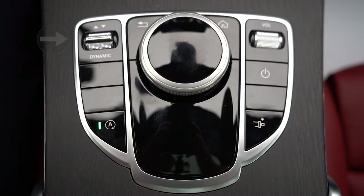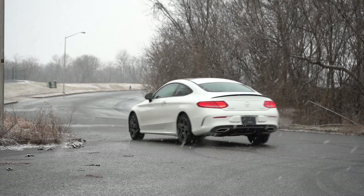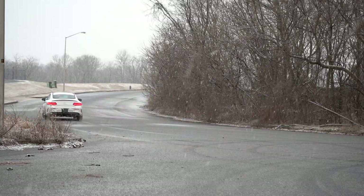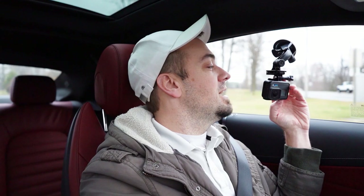The system is labeled Dynamic Select, and it gives you drive modes like Eco, Comfort, Sport, Sport+, and Individual — adjusting things like shift points, throttle response, steering sensitivity, and the eco start-stop system as well. Having said that, let's get set up and do a quick paddle shifter and acceleration test.